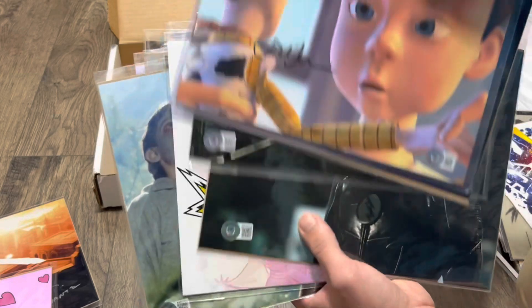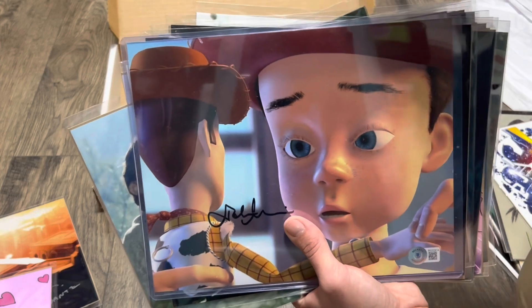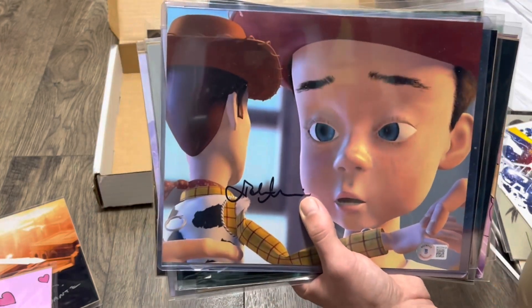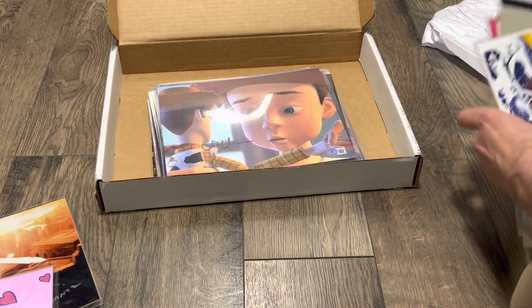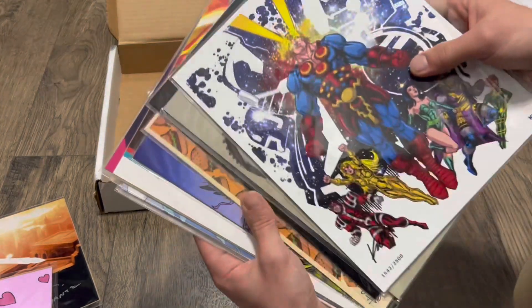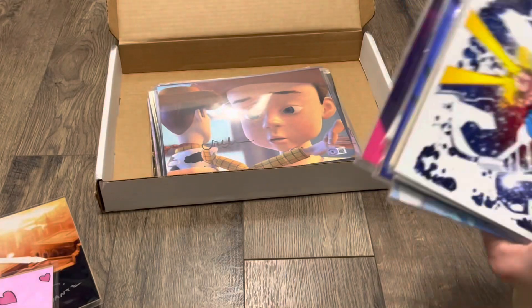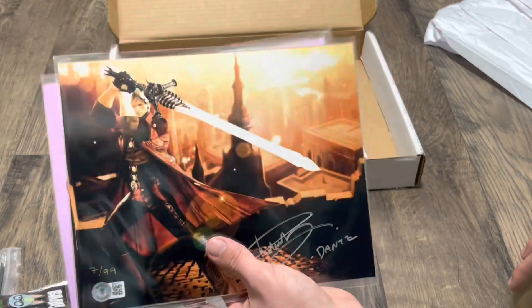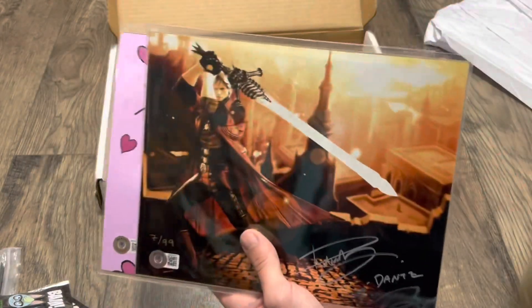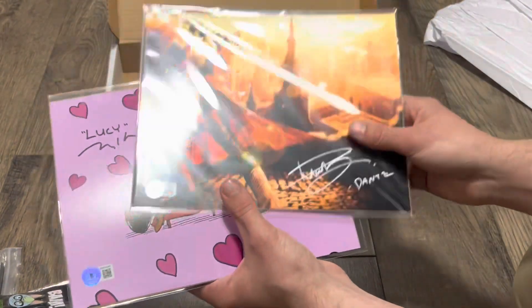Honestly, a lot of this stuff — if it's not stuff I'm looking to collect, I just use it as trade bait for things that I am looking to get. Otherwise, check my eBay page soon — I'll probably get some of these up there and listed. They're all Beckett certified autographs, so that's pretty nice. I love that BAM Box does that. Pretty neat getting some of these other little prints in there too — you get all the different themes. I love Bob's Burgers and all of that, so that was cool to get.